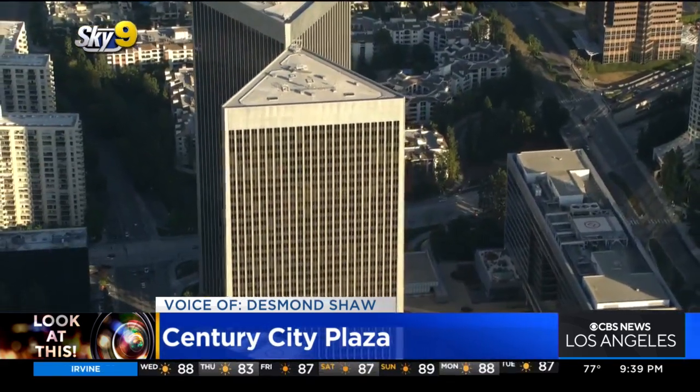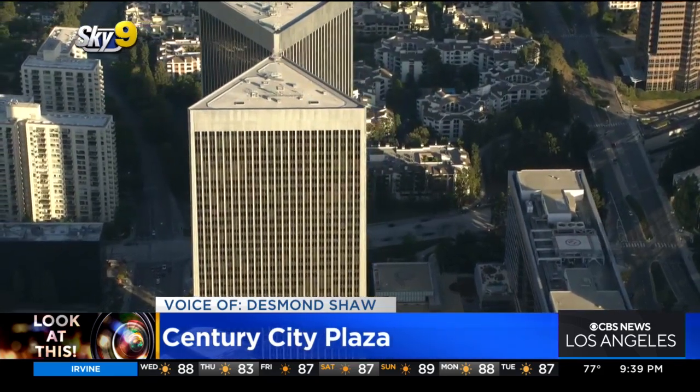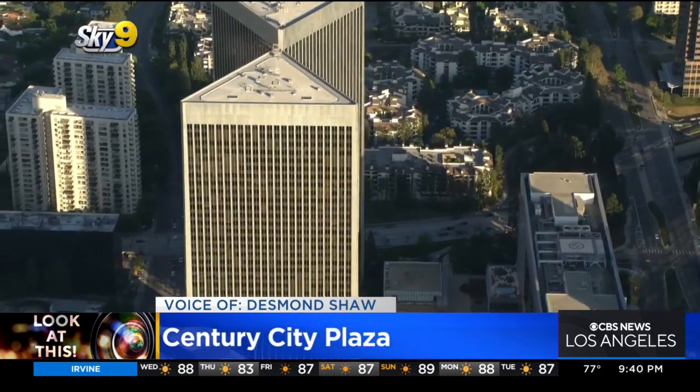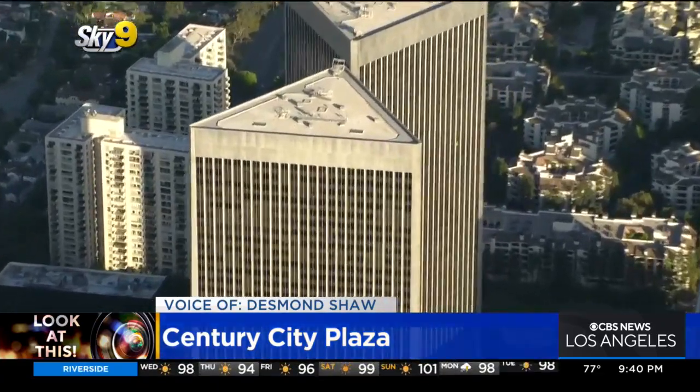And according to the L.A. Conservancy, Yamasaki's building philosophy stated that buildings should use the smallest amount of materials to attain the greatest possible stability, function, and aesthetic appeal — so definitely minimalist in design.